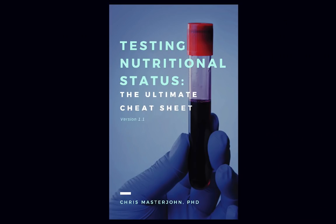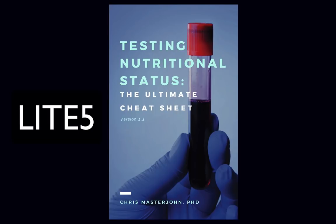This episode is brought to you by Testing Nutritional Status: The Ultimate Cheat Sheet — everything you could ever need to know to optimize your nutrition, all in one place, easier to find and use than ever before. Get your copy at chrismasterjohnphd.com/cheatsheet. Use the code LITE5 to get $5 off.